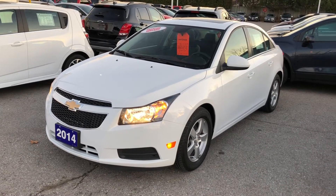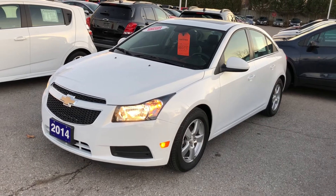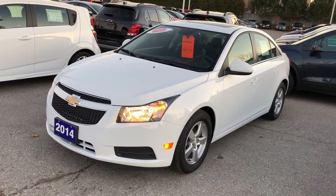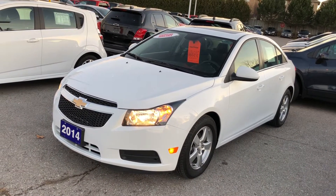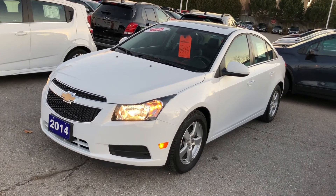Thanks for joining us here at Roy Nichols Motors, located at 2728 Curtis Road in Curtis, Ontario. We're looking at a 2014 Chevrolet Cruze LT in Summit White. Under the hood, the Ecotec 1.4-liter four-cylinder engine with six-speed automatic transmission.